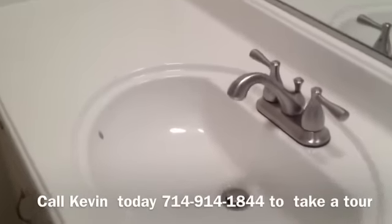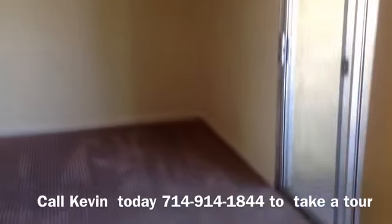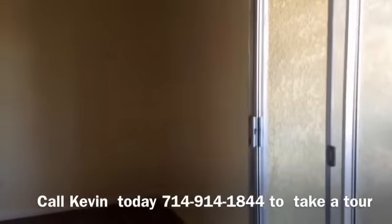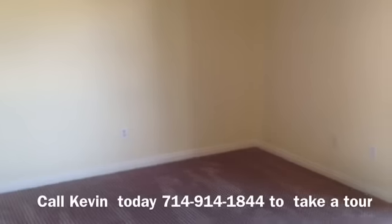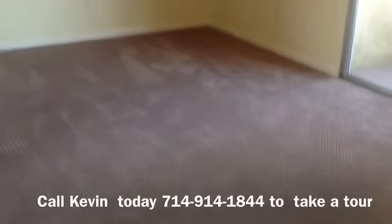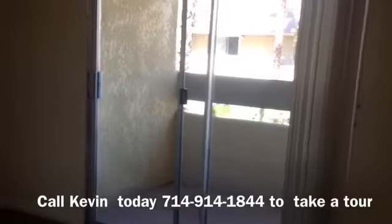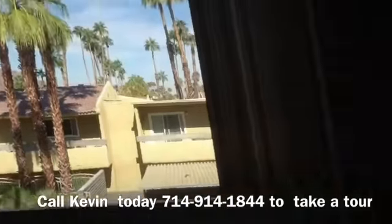Let's come on into the master bedroom. Brand new carpet, new paint, a lot of closet space, and I just finished putting the fan in here. It's a pretty big bedroom. And then it has a balcony that looks over to the mesa, which is very nice.